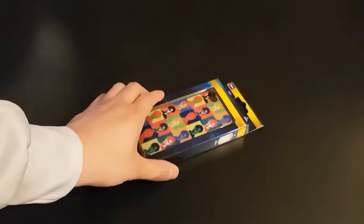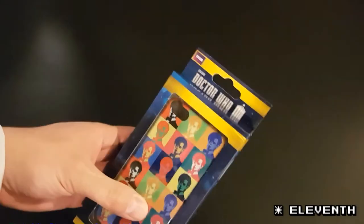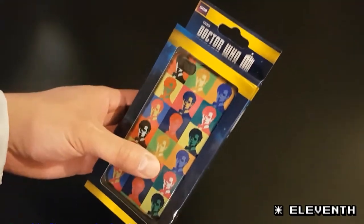More Doctor Who stuff — we've got either the 10th or the 11th Doctor. This is an iPhone 5 case, so if you haven't upgraded and you have an old iPhone 5, there you go — Doctor Who.